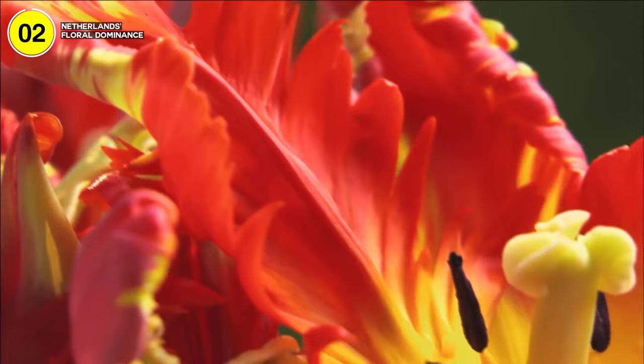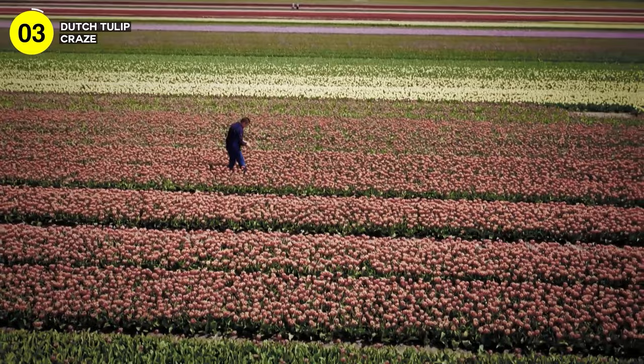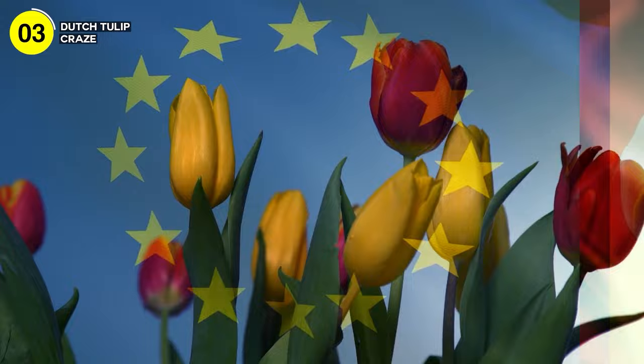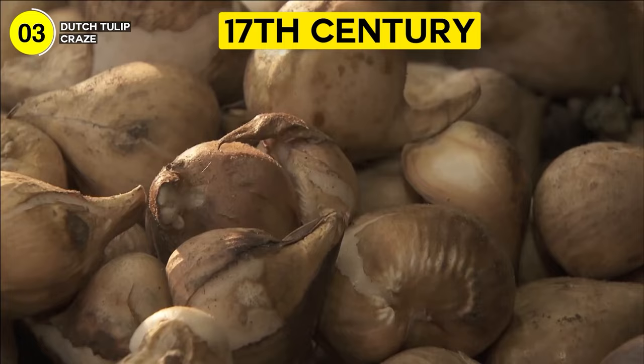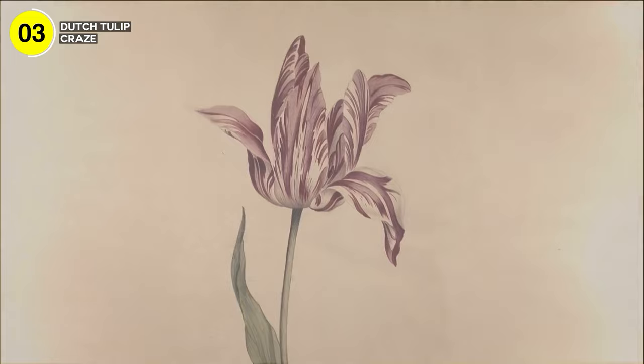Number 3: the Netherlands once experienced tulip mania. It was a wild and fascinating chapter in Dutch history that unfolded during the 17th century, a period known as the Dutch Golden Age. Tulips, introduced into Europe from Turkey, quickly became a symbol of luxury and status. Demand for rare varieties exceeded supply and prices skyrocketed. By the early 17th century, a single bulb of a new variety could be considered a dowry for a bride. There's even a famous story of a thriving brewery being exchanged for a single bulb.